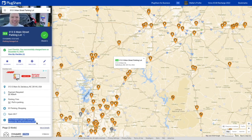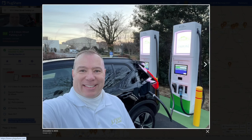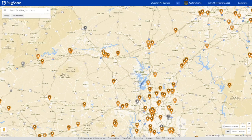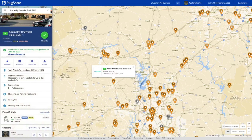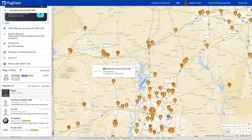A new station in Salisbury, North Carolina was opened up, and it was the first one we saw with EV Connect being used as the back end. It has two DC fast chargers with CCS and CHAdeMO, and these are positioned in communities throughout the service area of Duke Energy.